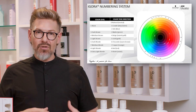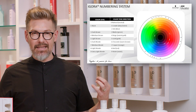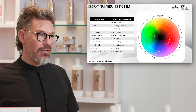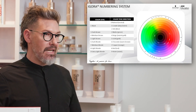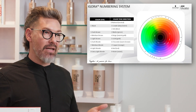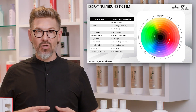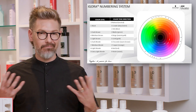Dash 0 is our neutral, or natural. Dash 1 is Sandre — that's a blue-violet. Dash 2 is called ash, but it is a blue tone direction. Dash 3 is called matte, and that will be our green. Dash 4 is beige — think of that as like a cool gold. Our dash 5 is gold.